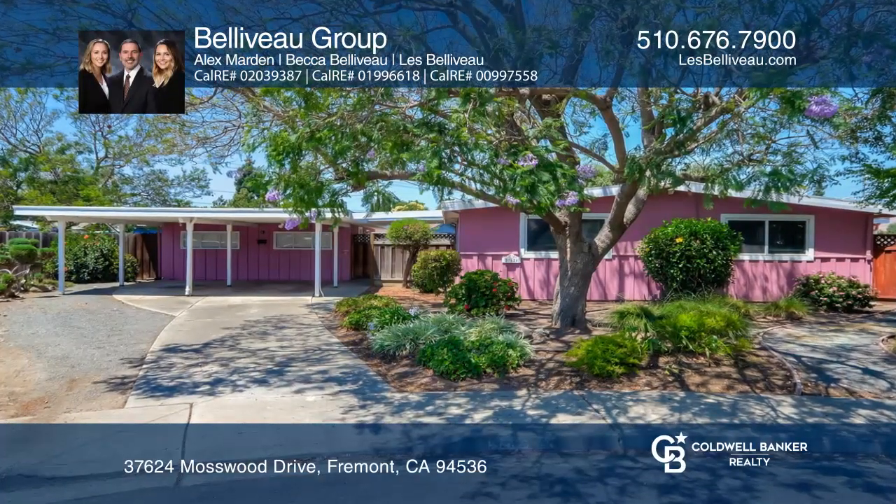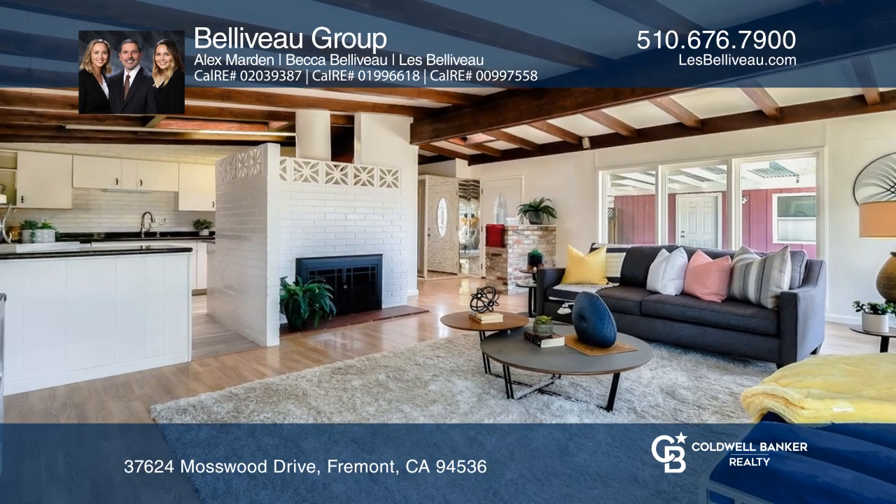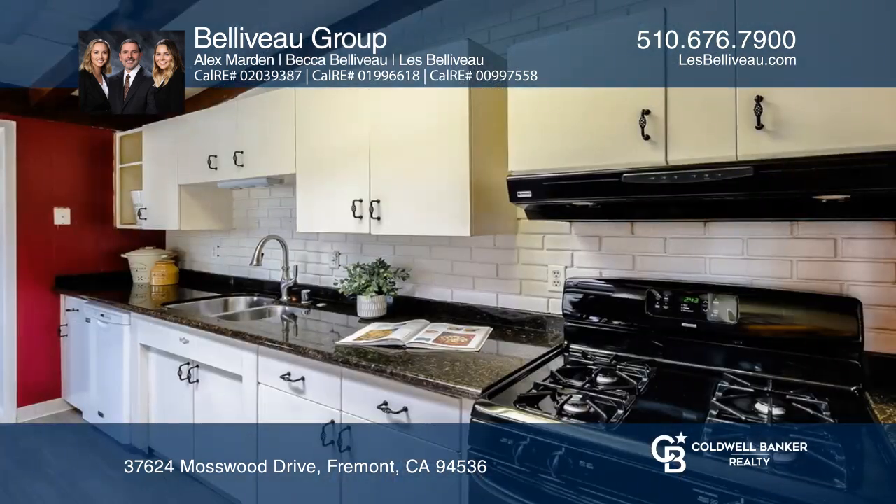Tucked away in the Glenmore area, this single-story home welcomes you in. The desirable floor plan boasts a living room with picture windows and high ceilings, and a separate dining room with a charming garden window.